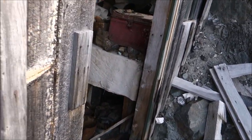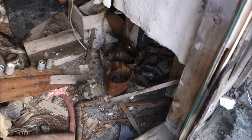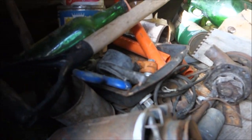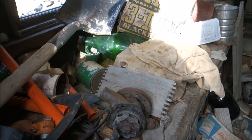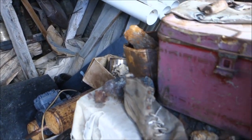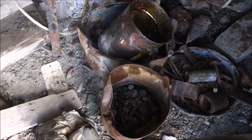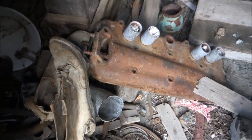Unfortunately the door is off, and you can see the remains of the door right there. Kind of a mess in here. Got a bunch of old engine parts and things like that. There's an old boot right here, and more bits and pieces of things.